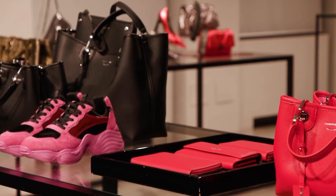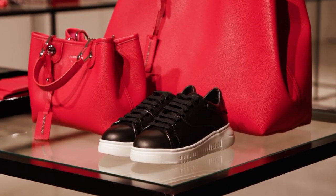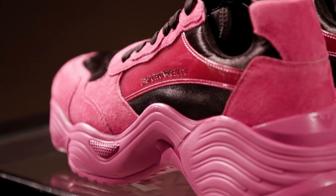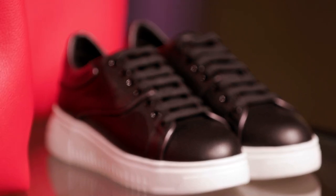To conclude the footwear presentation, we have the sneaker offer, reproposing two bestseller families — Icon and Angel — now interpreted in a new mix and match of materials and nuances, in link with ready-to-wear and leather goods.